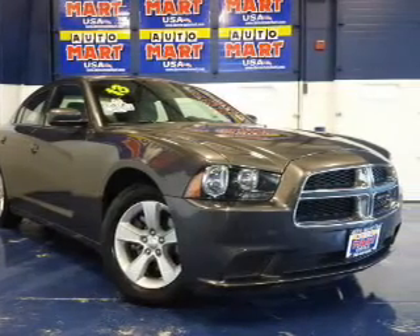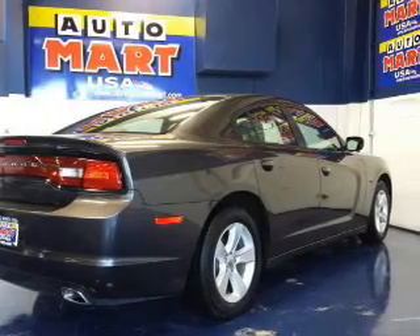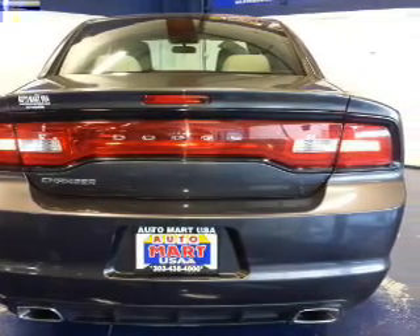The powertrain includes rear-wheel drive with a solid six-cylinder engine driven by an automatic transmission. Premium wheels lend a distinctive appearance. The anti-lock braking system will help deliver you safely to your destination.